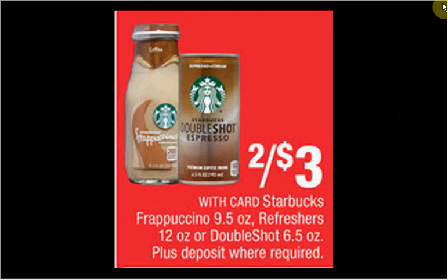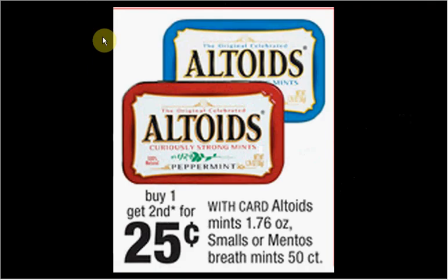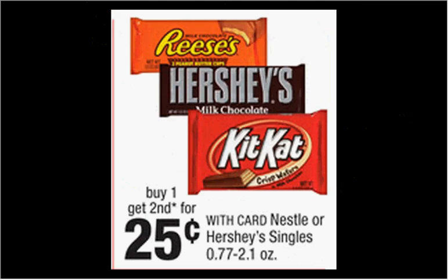The Starbucks Refreshers are on sale for $3. There's a dollar off coupon at starbucksrefreshers.com — it would make each one 50 cents. Altoids are on sale — buy one, get the second one for 25 cents. Also, the Nestle or Hershey single candy bars are on sale — buy one, get the second one for 25 cents.